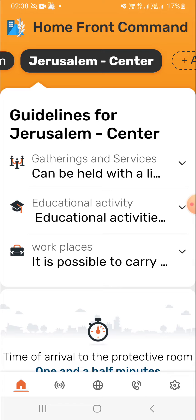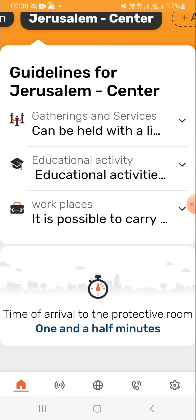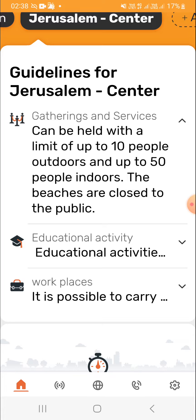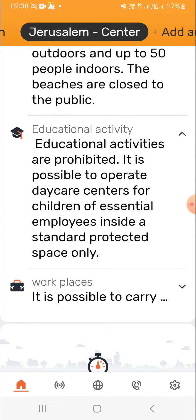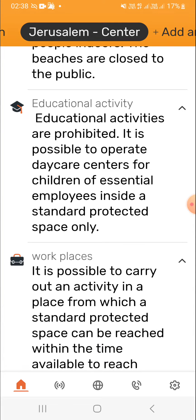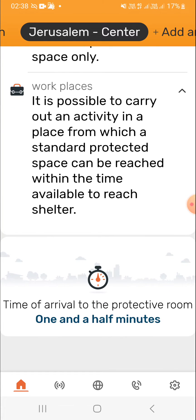Once you have your location set — in my case, Jerusalem Center — you can see the current restrictions or liberties. We can see that gatherings can be held, there are some current guidelines in place, the beaches are closed, gatherings can be held with a limit of up to 10 people outdoors, and educational activities are currently prohibited because as I'm recording this, we're in a state of national emergency because of the war with Gaza. In workplaces, you can work if you have a protected space and the time of arrival is 1.5 minutes.